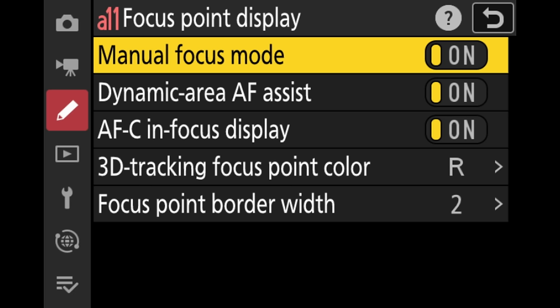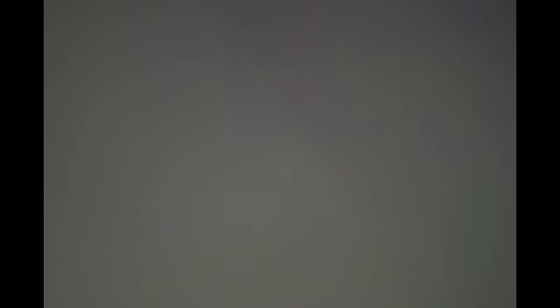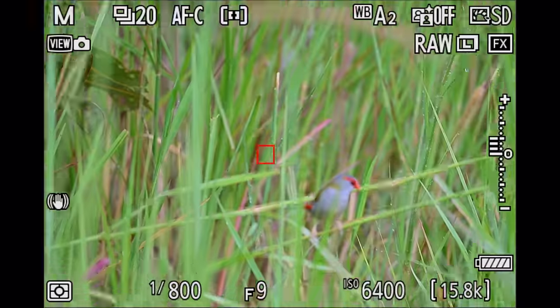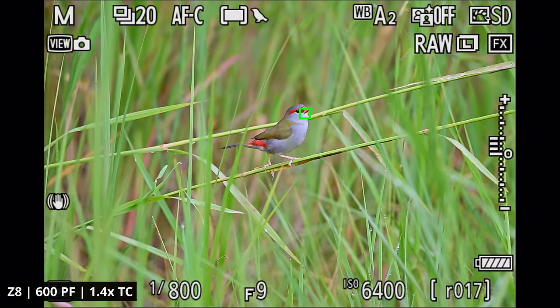One new feature I really enjoyed and instantly used is the ability to select the border width of your autofocusing fields. In the past it was sometimes difficult to see the red or green autofocusing fields in your viewfinder, whereas now with a slightly thicker border they're much easier to see. Of the three settings available, I prefer setting two — slightly wider and larger — allowing me to see the autofocusing field at all times without it being too thick and covering too much of the subject.